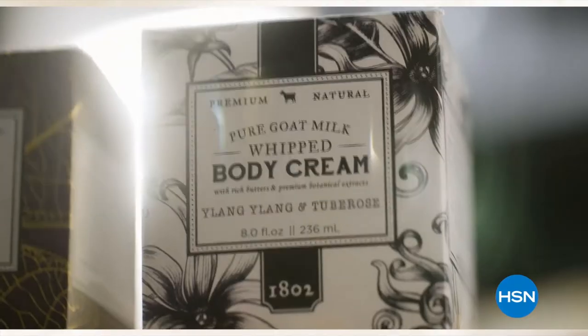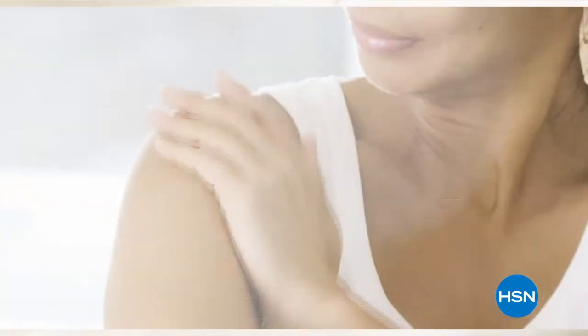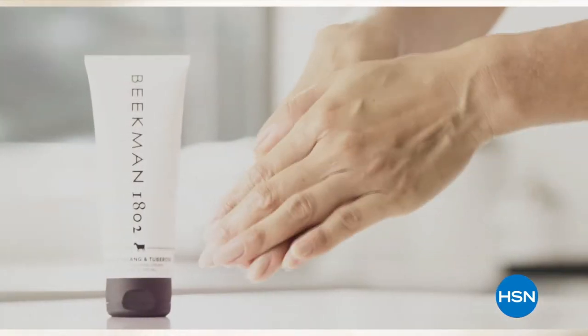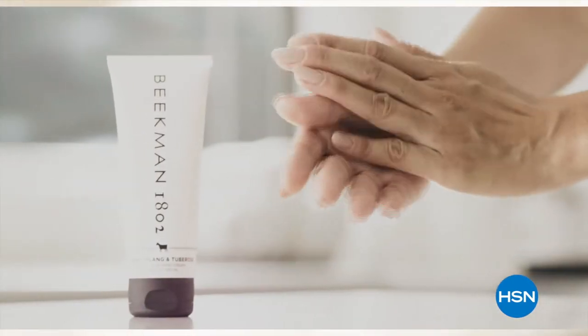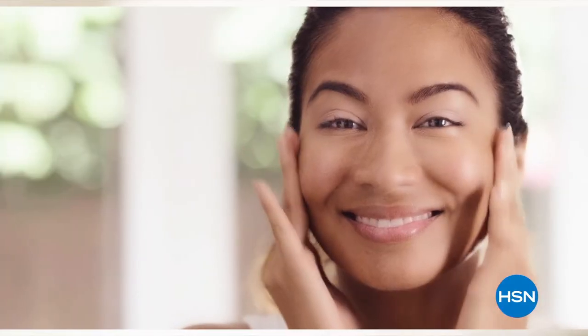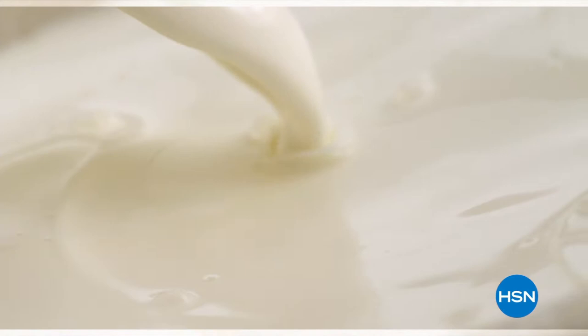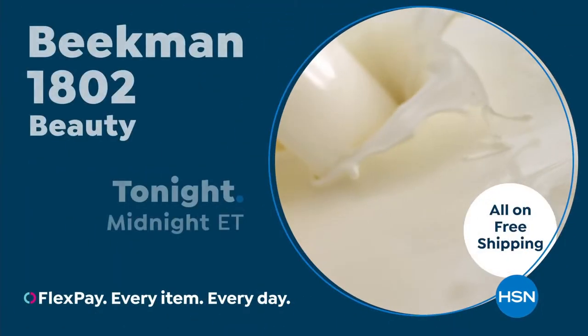Goat milk is not only for the skin, but for your body. Goat milk adds moisture to your skin — it's really the most amazing ingredient. People really do notice the hydration of their skin. The farm-to-skin difference, only with Beakman 1802.